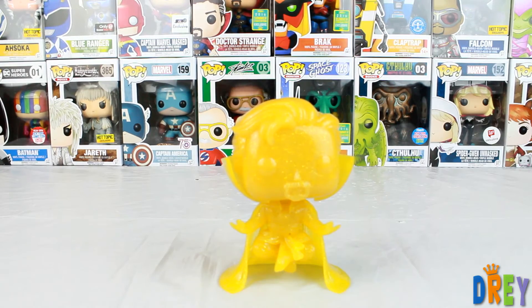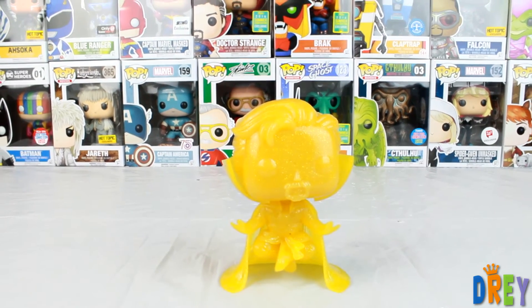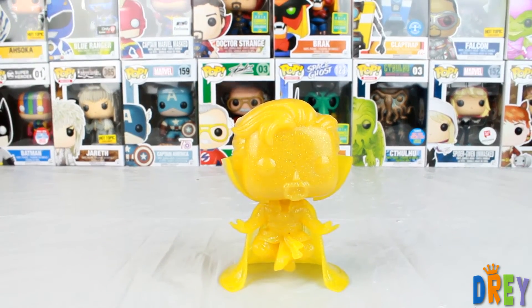That is the Marvel Collector Corps Doctor Strange from the Doctor Strange Pop line. Pretty hyped for that movie. Let me know what you guys think — are you going to see it this weekend? I hope so, and I hope we can talk about it soon. But for now, please comment, like, and subscribe. And until next time, happy hunting!